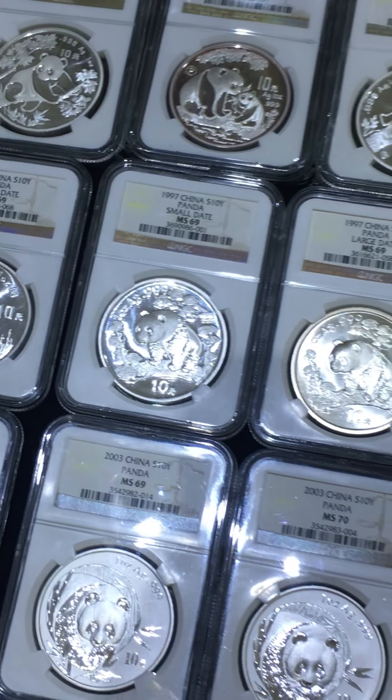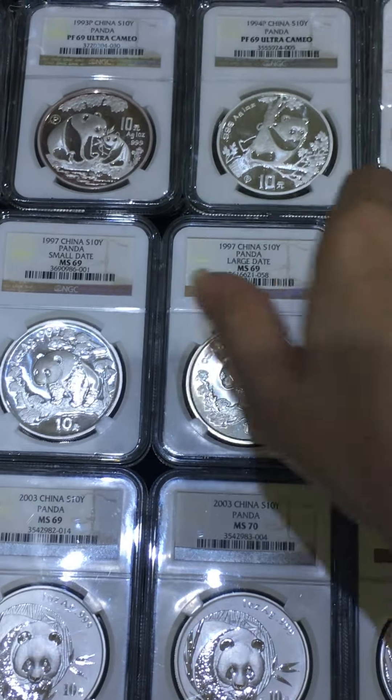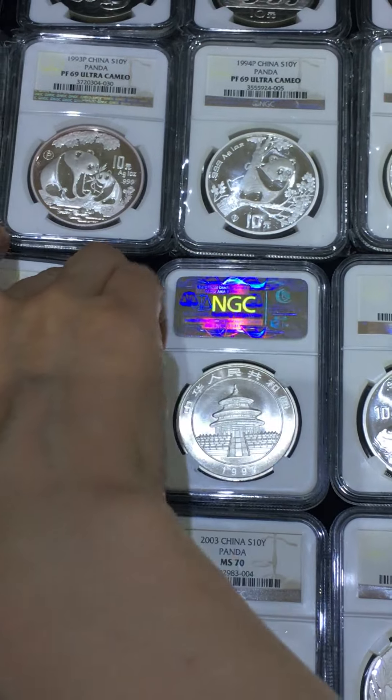1997 small date and 1997 last date. The difference is at the back — the Temple of Heaven panda — in the date. Let me show you.